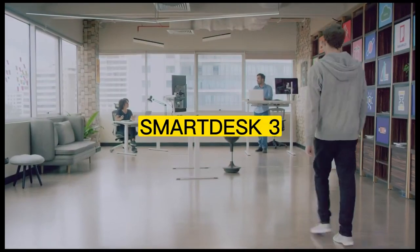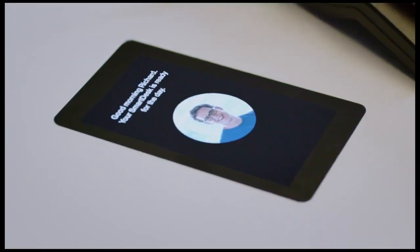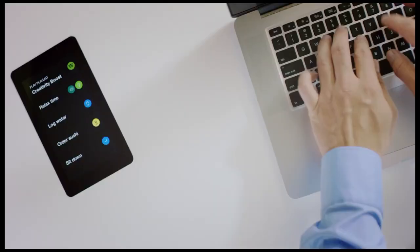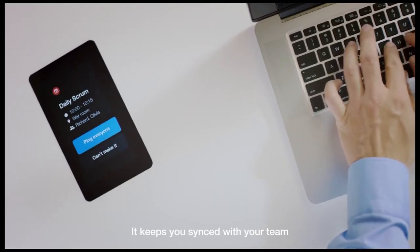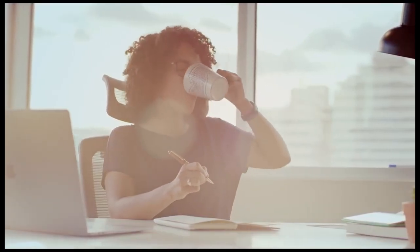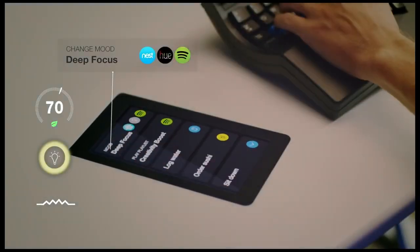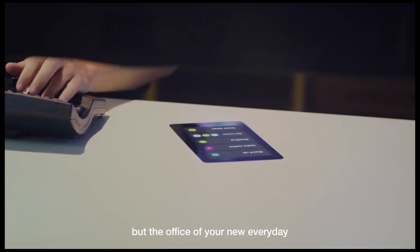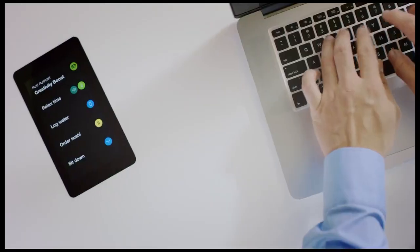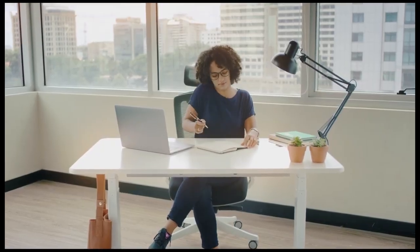Number 4: Smart Desk 3. The Smart Desk 3 is an AI-powered standing desk designed to help you work smarter and more productively. Equipped with advanced artificial intelligence technology, this innovative desk learns from your behavior and adapts to your needs, providing you with a personalized workspace tailored to your unique preferences. With features like smart sit-stand reminders, voice control, and personalized health reports, the Smart Desk 3 helps you stay focused, energized, and productive throughout the day.